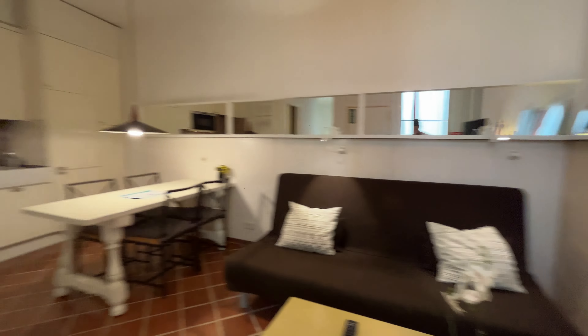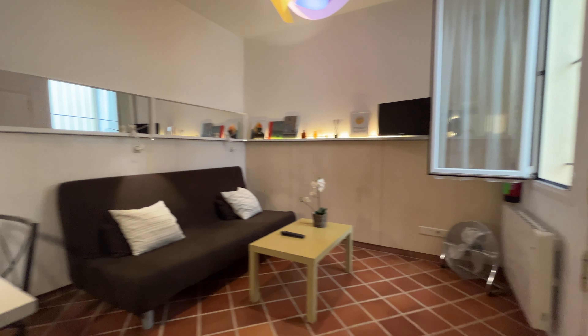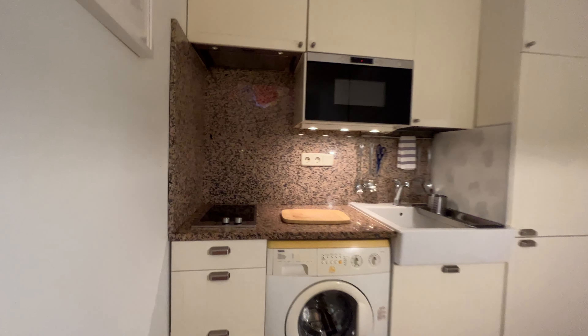That's the entrance door of the apartment. Just as we enter this beautiful apartment in a really good location of Madrid city, that's the living area with this bed sofa in front of the TV. On the other side, the dining and kitchen area.